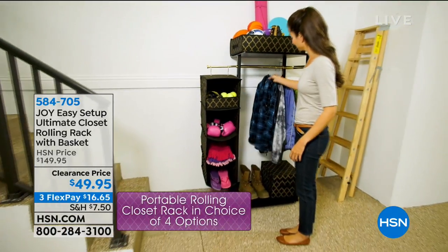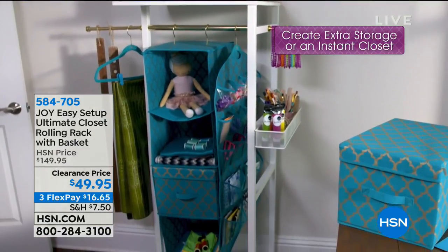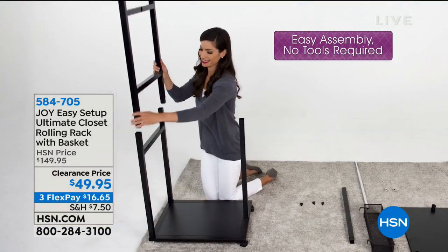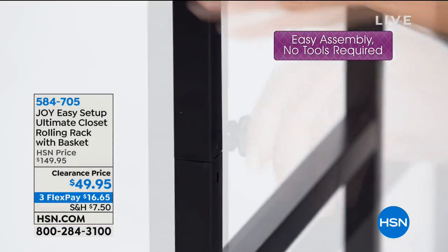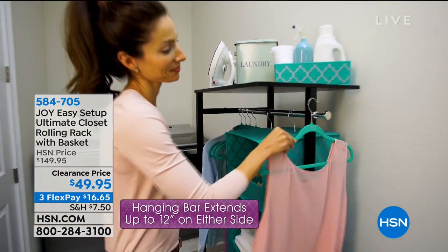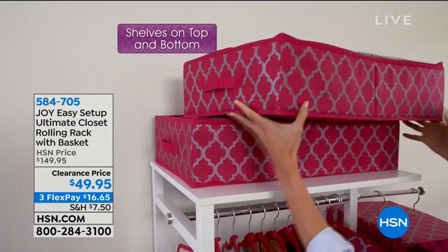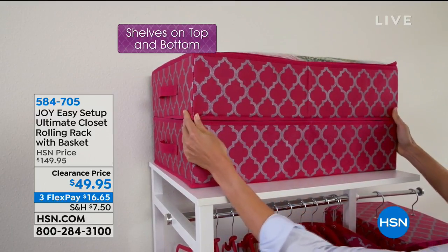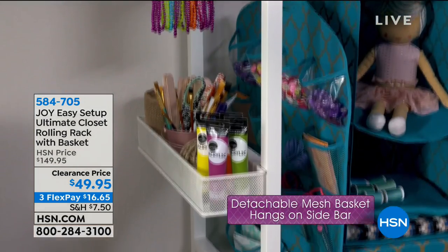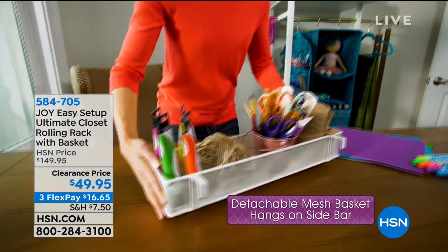Now let's talk about the easy-setup ultimate closet rolling rack — you even receive the basket. We took $100 off. This is your new closet makeover — an additional closet available in white chrome, black chrome, white brass, or black brass. It stands five feet high, it's wood, comes in a box, and you're going to put it together in under 10 minutes with no tools required — super easy assembly.